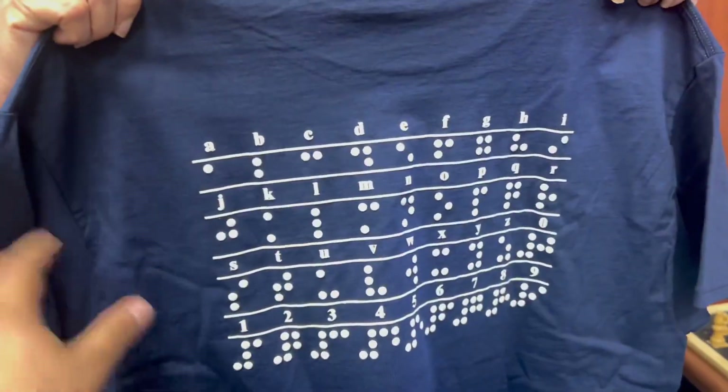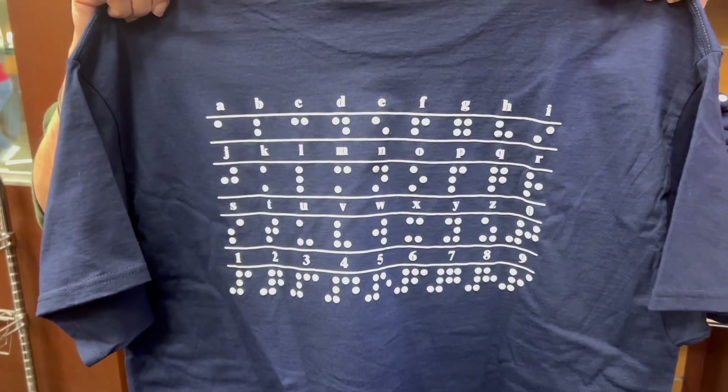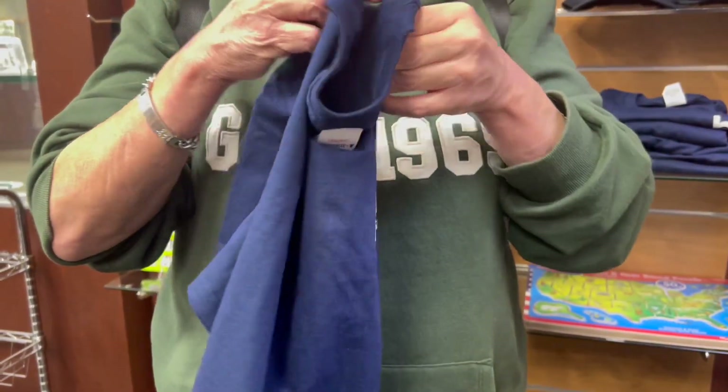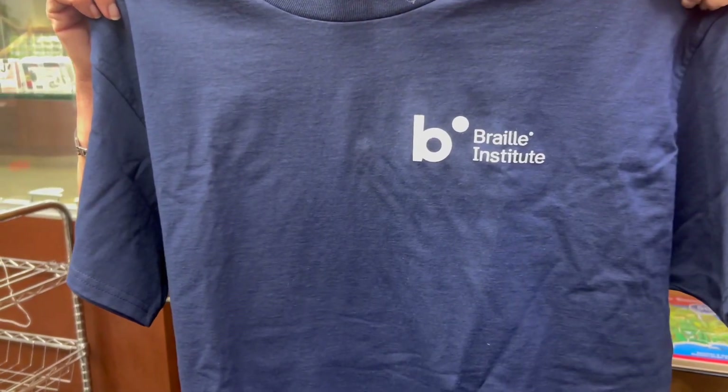We're about to head inside. Check this shirt out — it has Braille on the shirt. That's pretty dope. I like that. What you think Moni? I like it. And then that's the back, and this is the front that says the Braille Institute, right here on the corner by your heart.